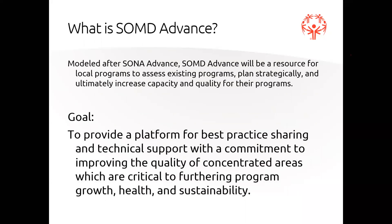What is SOMD Advance? Special Olympics Maryland Advance is modeled after the Advance Program of Special Olympics North America, and will be a resource for local programs to assess existing programs, plan strategically, and ultimately increase capacity and quality. The overall goal is to provide a platform for best practice sharing and technical support with a commitment to improving quality of concentrated areas critical to furthering program growth, health, and sustainability. We want to assess our programs, understand what we're doing well, understand where we can improve, and drive support to those areas of growth.